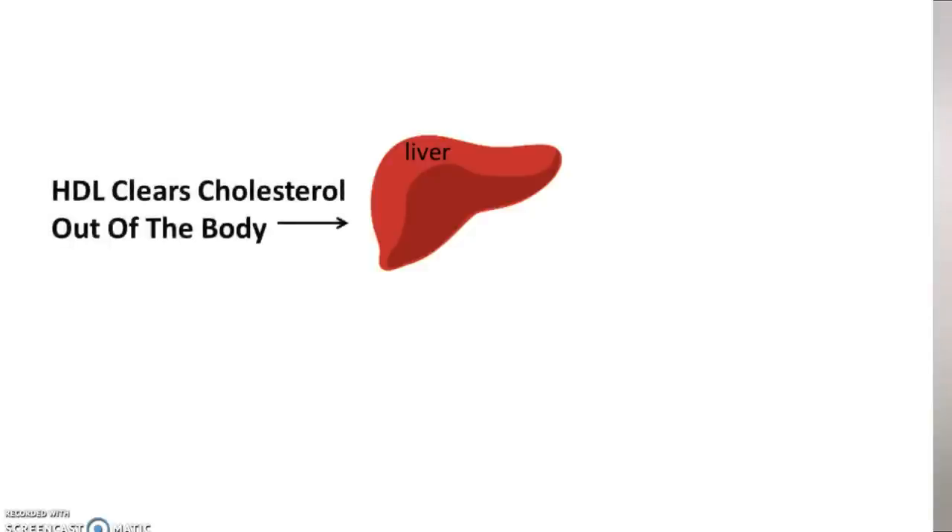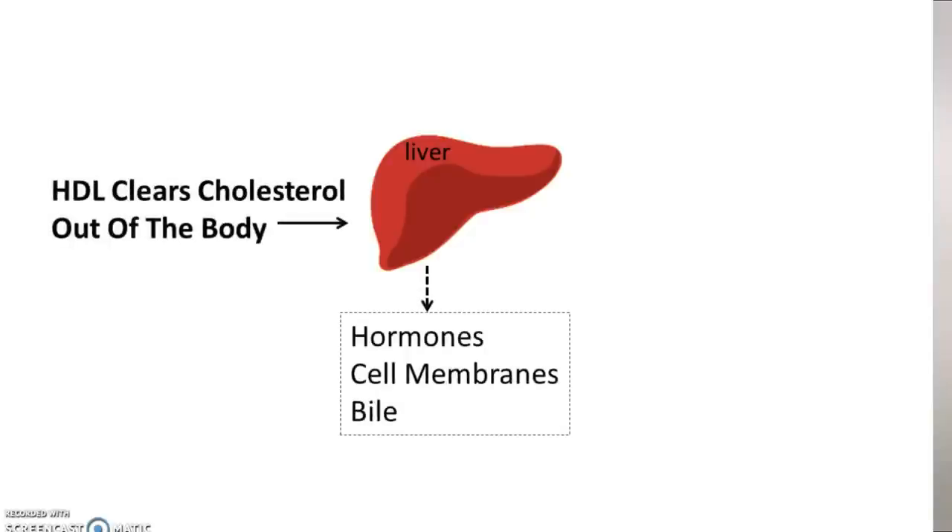Let's start with HDLs — they are the housekeepers. They go out, gather up cholesterol in your body, and then head for the liver where they drop off their cargo. That dumped cholesterol is either recycled for making hormones or cell membranes, or it's thrown away as it gets turned into bile by your liver to help with digestion. Remember HDL as healthy — the H is for healthy — and indeed we want more of these. No matter what diet you're on, you always want to strive for more HDL.